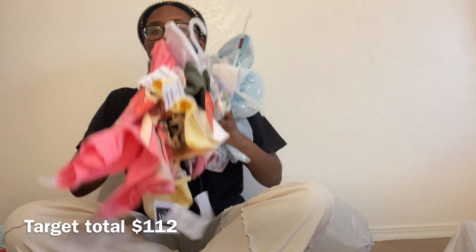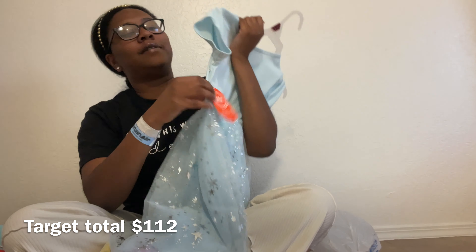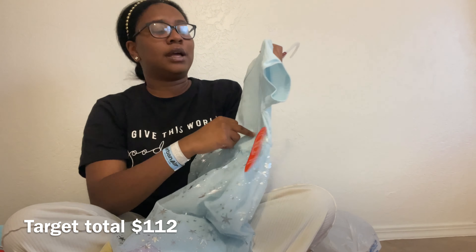We love these biker shorts to wear with a little summer t-shirt or under dresses, because I'm a firm believer she must have shorts under her dress. Her dad actually picked out this little blue stars tutu-type dress at Walmart — he loves seeing his little girl as a princess. We got it in a small and it was $9.98.